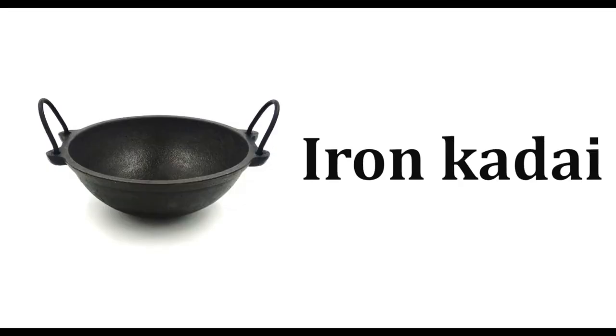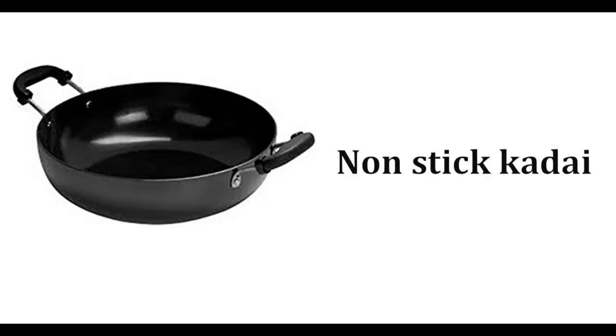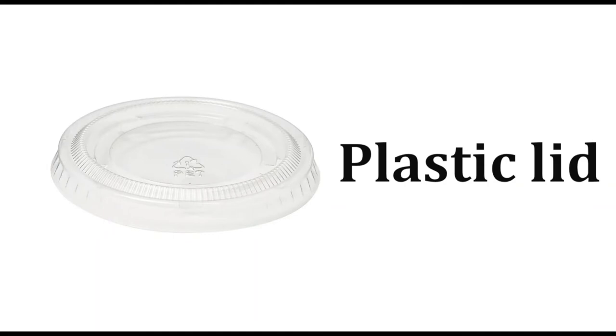Iron kadai, clay kadai, steel kadai, non-stick kadai, non-stick fry pan, steel lid, glass lid, plastic lid.